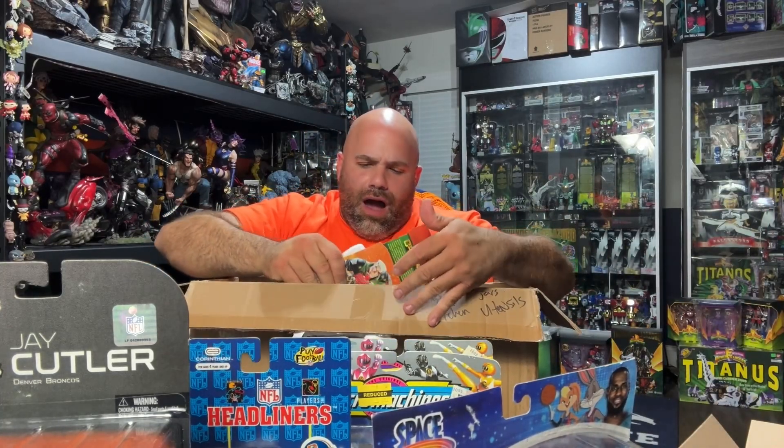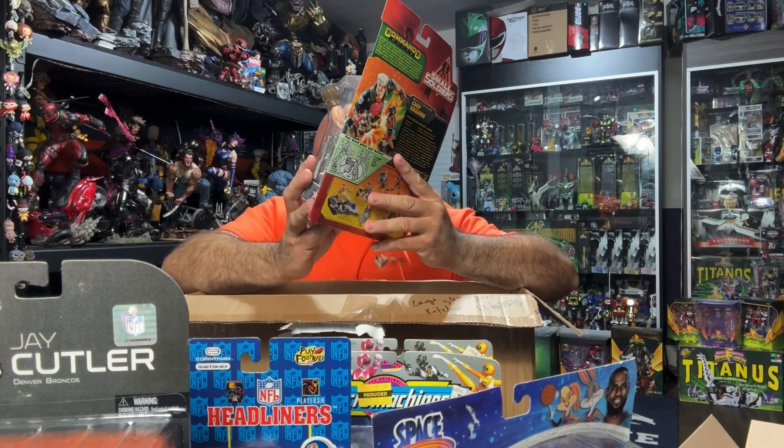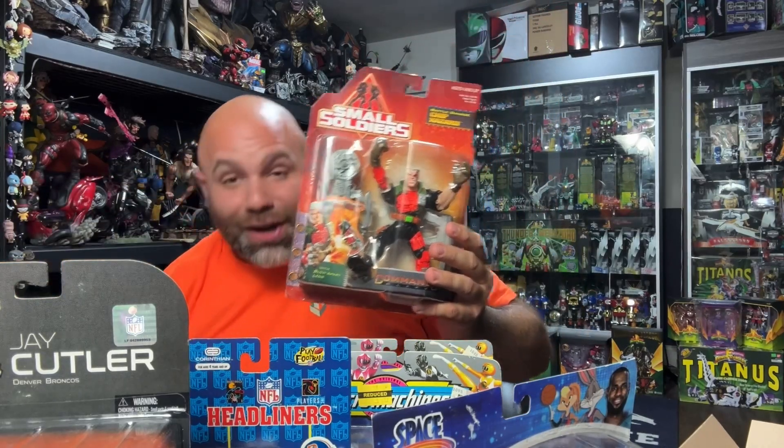I can see what this last piece is and this isn't over. Oh yeah — this is sick! This is a mint-on-card Chip Hazard Battle Damage! This was a good mystery box, guys. These are the hits that we want. When I send out my mystery list to people I say, 'Hey listen, these are the items that I personally collect — these are my likes, but I'm always looking to resell.' Small Soldiers, Broncos, Power Rangers are all on my list of favorites along with Marvel.